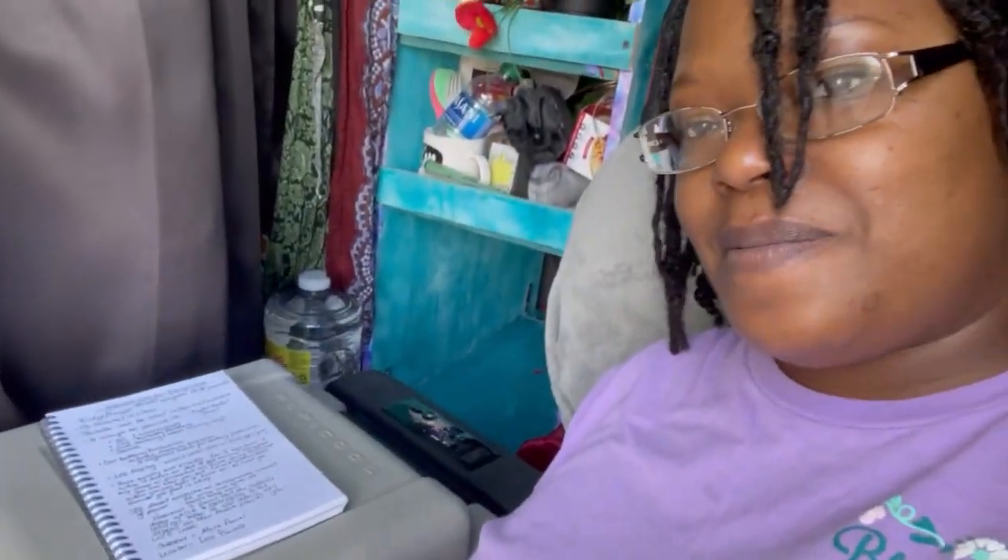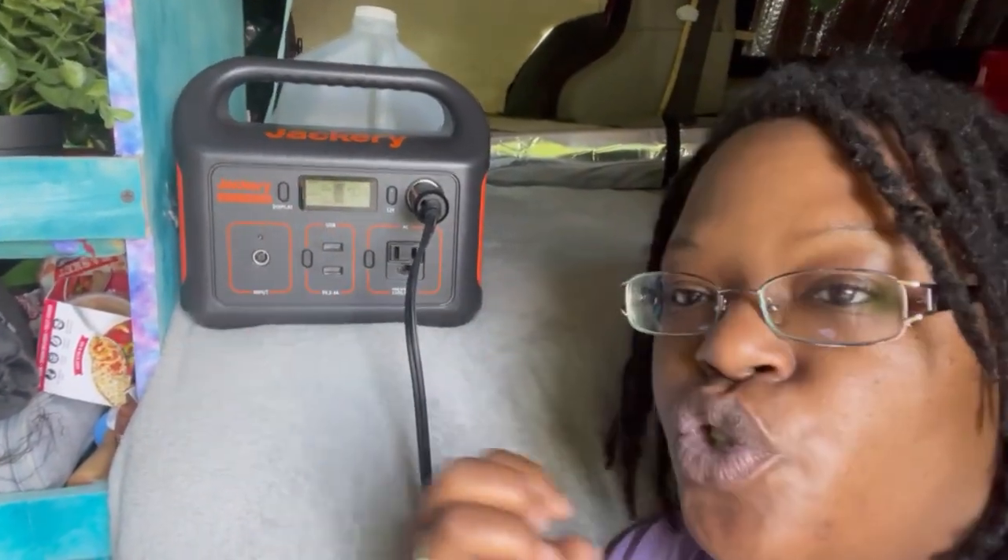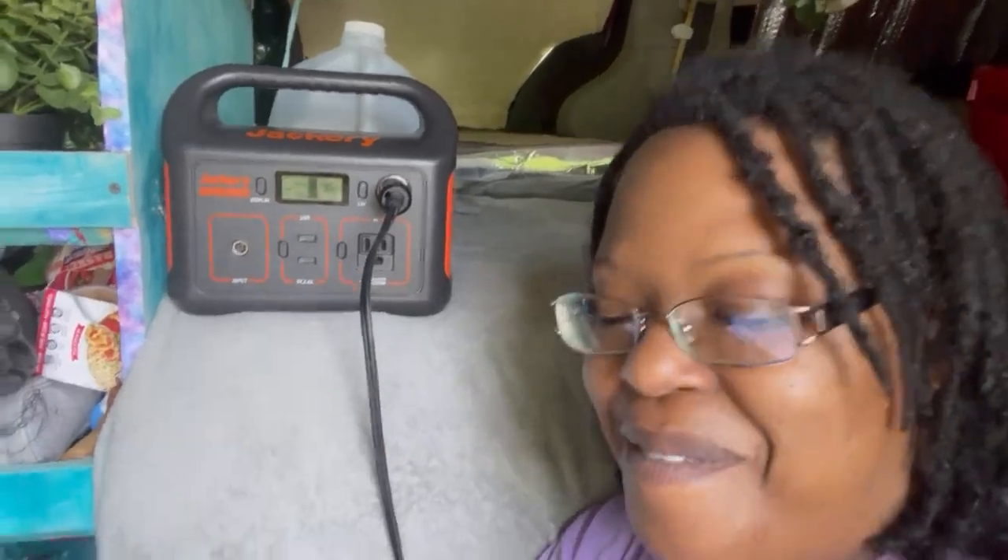Another factor I like about this refrigerator is it does not run constantly. Once it gets to its temperature, it shuts off. There it goes — it just shut off. It's down to 39 degrees, and it'll probably stay off as long as I don't open it for about 20 to 30 minutes, depending on the outdoor temperature and the indoor temperature of my van. It doesn't run all the time, which helps to save energy. When it's not running, you can look at my Jackery and the output says zero — it's drawing zero watts right now. That's what I love about this thing.